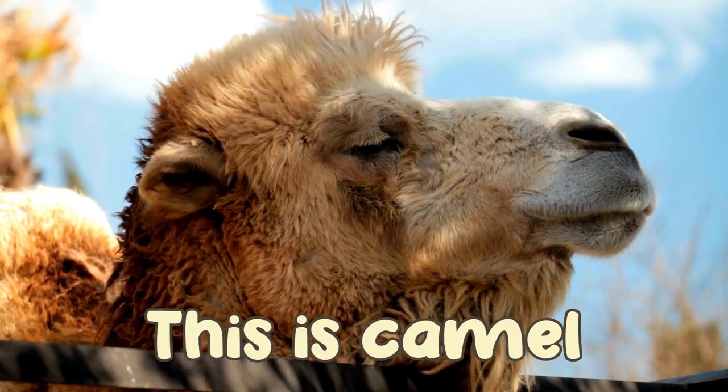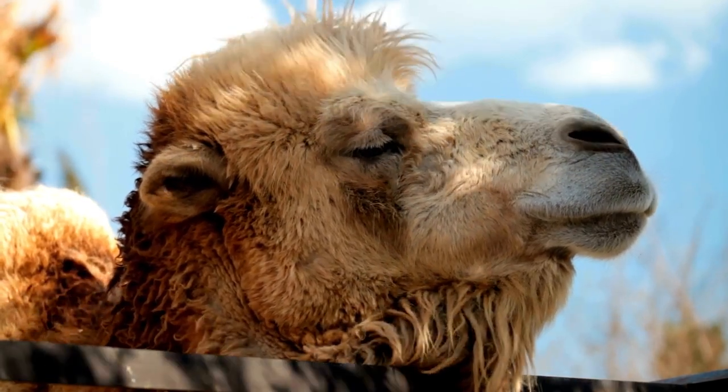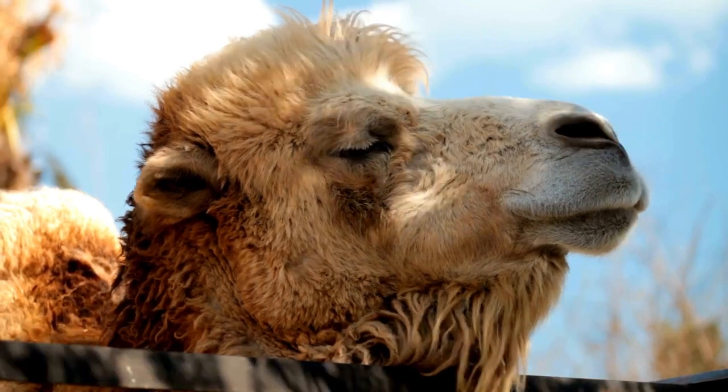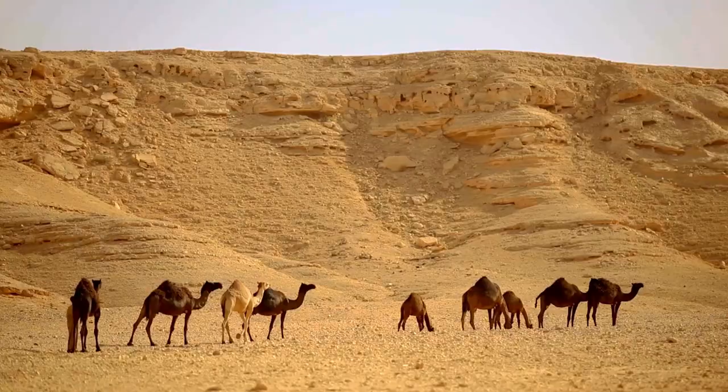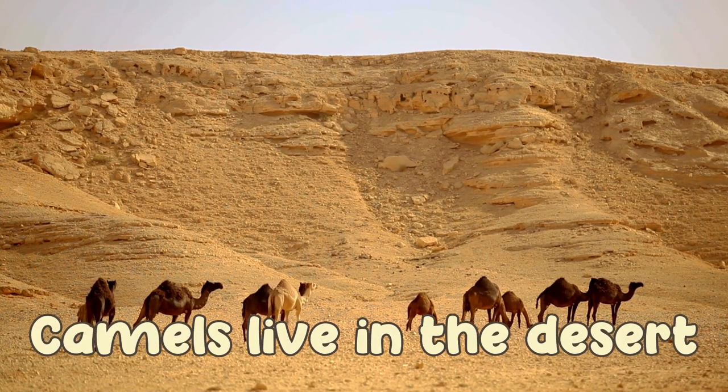This is a camel. Camels live in the desert.